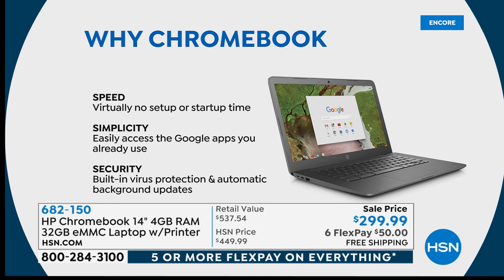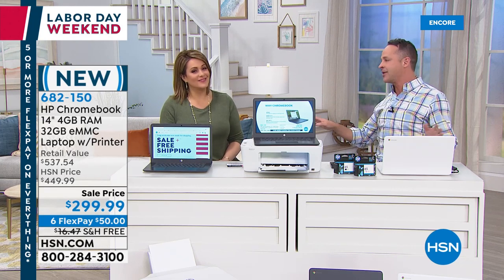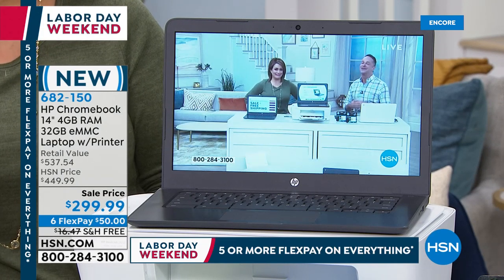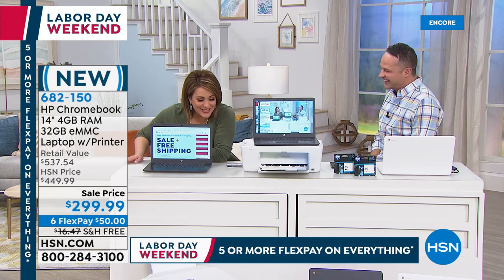The real advantages of a Chromebook: number one, speed. Setup time is virtually zero — turn it on, log in with your existing Gmail account, and all your mail, photos, and documents are right there. If you use Microsoft Word or Excel, those are all available through websites. Simplicity — easy access to Google apps you already use plus the Google Play Store, which is the number one app store in the world. Security — you don't have to worry about viruses, trojans, worms, or keystroke loggers. All updates come automatically.